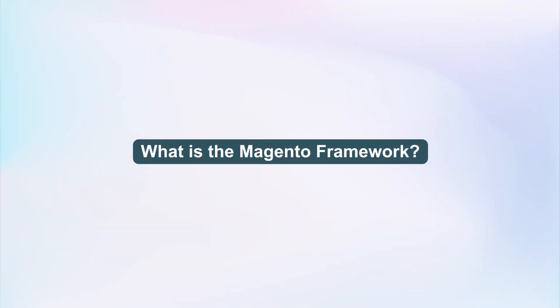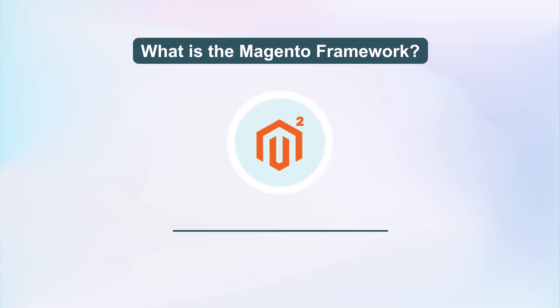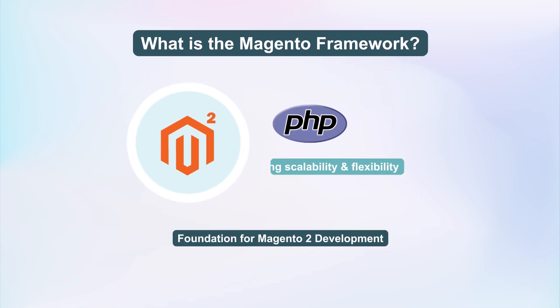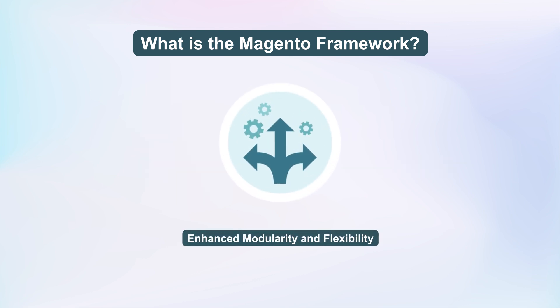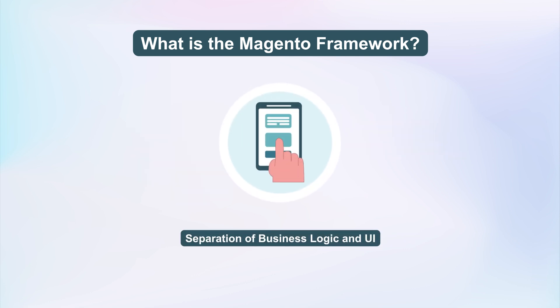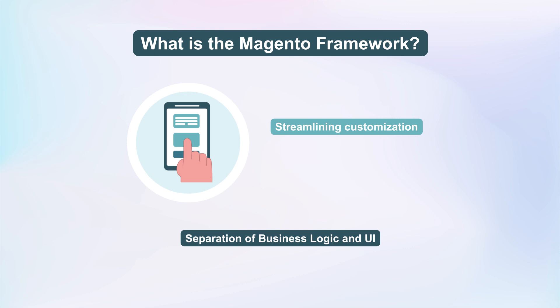First off, let's understand the Magento Framework. Magento 2 Development provides a structured base using PHP, enhancing scalability and flexibility. The Framework facilitates a structured approach to handle request management and temporary data storage efficiently. Developers can segregate business rules from the website's appearance, streamlining customization and enhancing user experience.